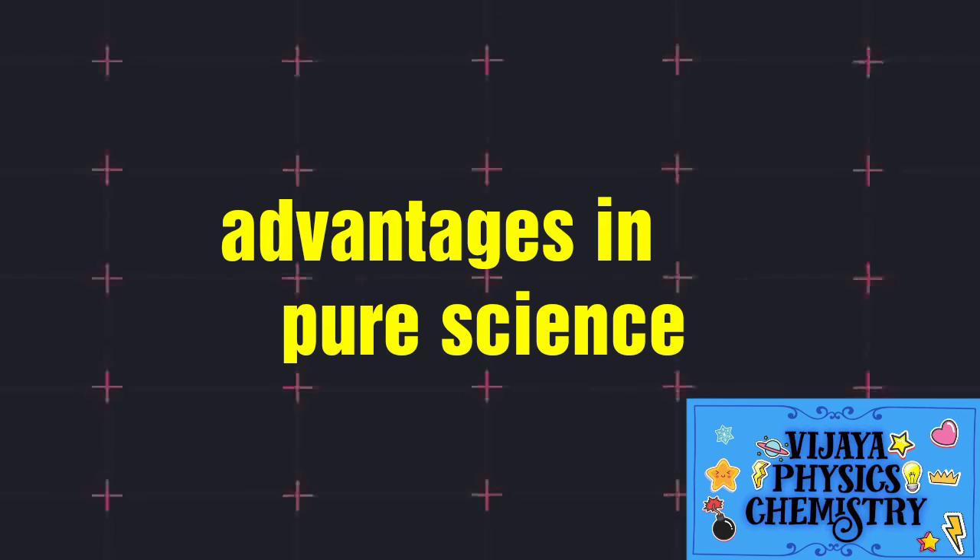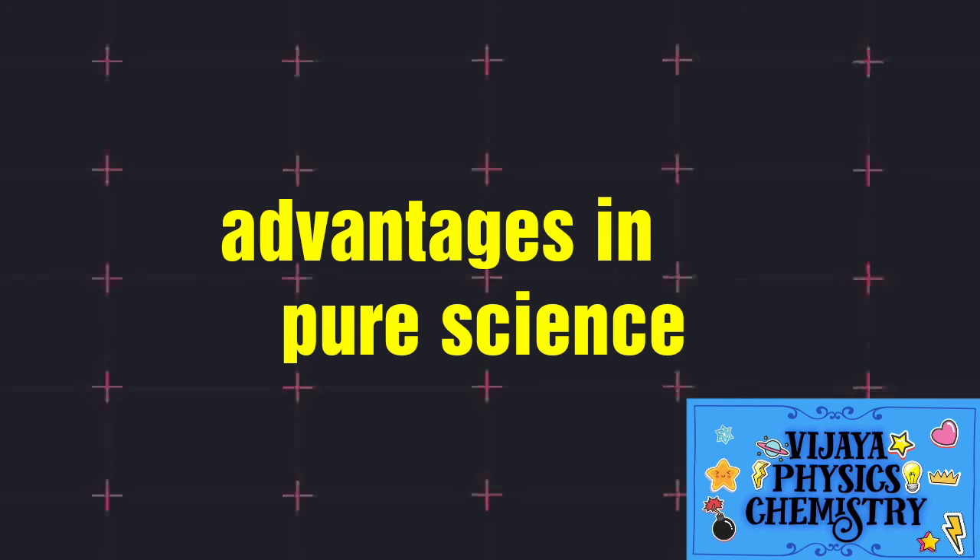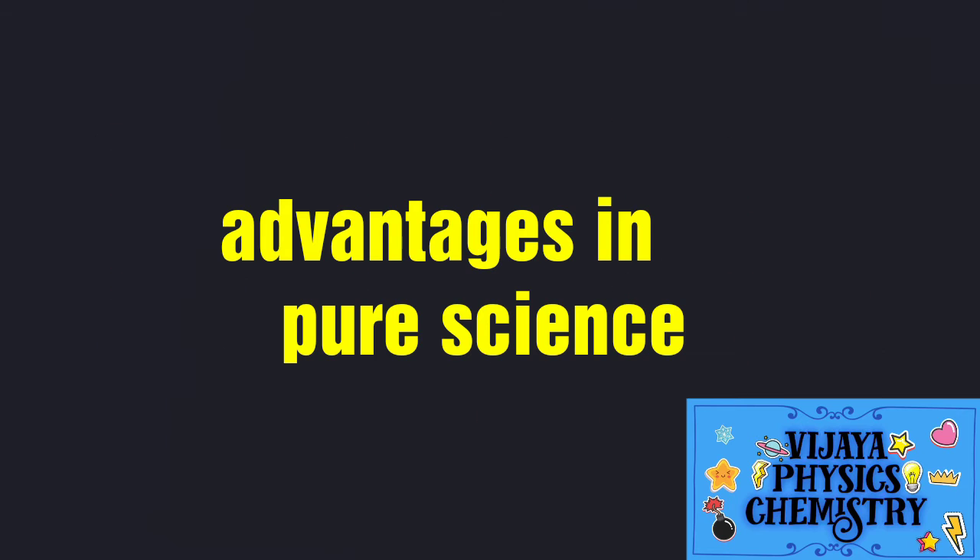If you have maximum marks, you can use them for Biomax. If you have Botany, you can use a max exam for Biomax. This is a benefit.